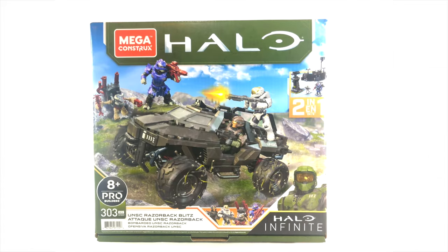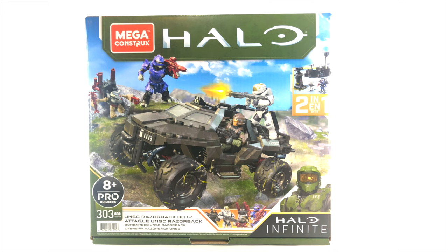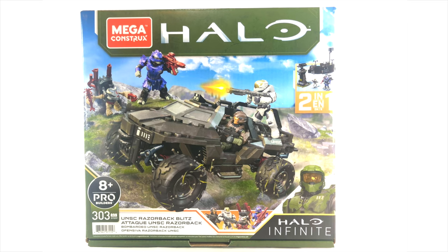The Razorback Blitz — I didn't even know if we'd get to this day. It's been so long since it was first teased. It's been a bit of a slow few months for Mega Constructs, but they're clearly ramping it up, ready for November and then of course December for Infinite's release.